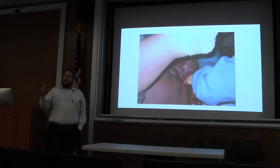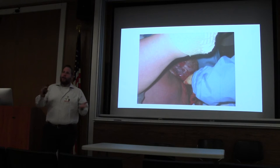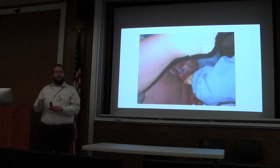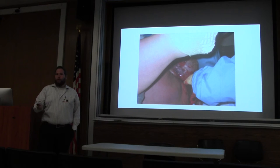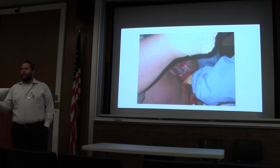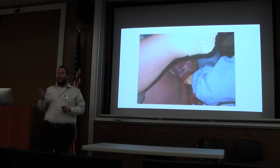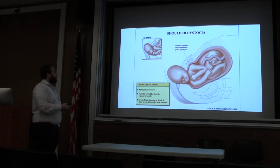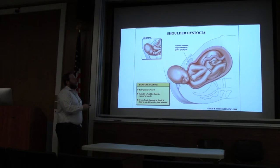What if instead of a normal labor, the head comes out and then kind of just retracts back up against the perineum? That's the turtle sign, and it's an indicator of shoulder dystocia — kind of terrifying. This is an example of it: notice how the head is pulled back, like a turtle head going in and out. Shoulder dystocia is where the anterior shoulder is stuck behind the pubic symphysis. This can happen for a multitude of reasons: a very small woman, a very big baby, or a combination — usually late term, at 41 or 42 weeks when babies are a bit bigger, or with gestational diabetes causing macrosomia.